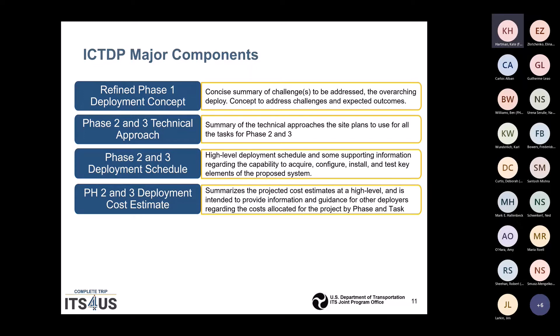The major components of this plan include the refined Phase 1, where basically what you've learned from going through the last 10 to 15 months will be revised. You will make sure that you've got the concept to address the challenges and the expected outcomes. The second part is the Phase 2 and 3 technical approach — a summary of what you plan to do in Phase 2 and 3, along with a schedule and a cost estimate.